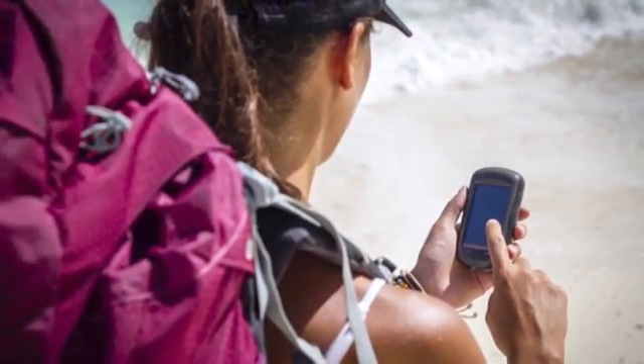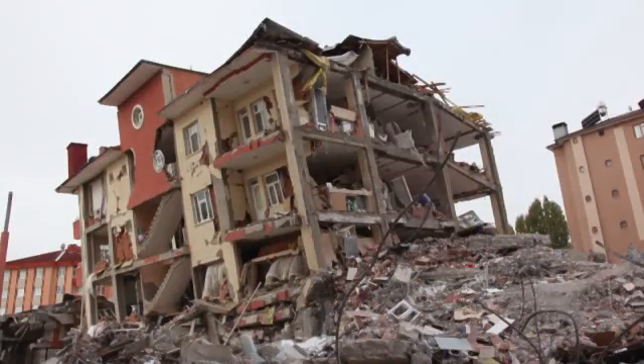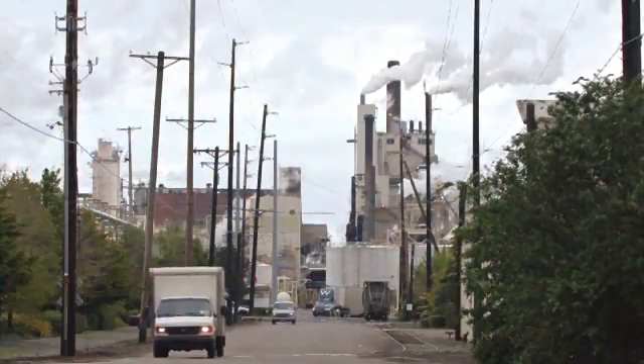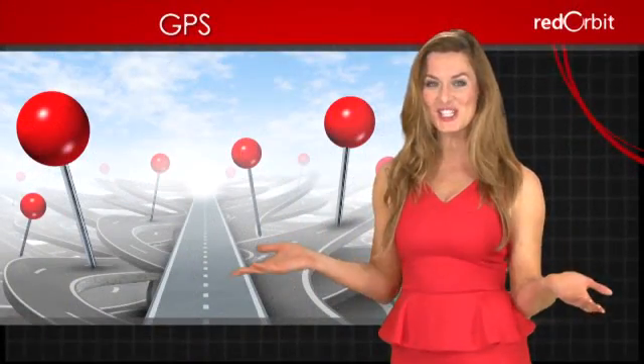GPS is used in many ways. Scientists use GPS to gather data about earthquakes. Surveyors use it to determine property lines. And businesses use it to track delivery vehicles. A valuable tool since its invention, GPS is changing the way we view the world.